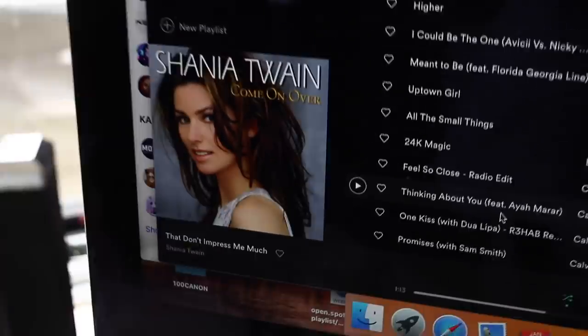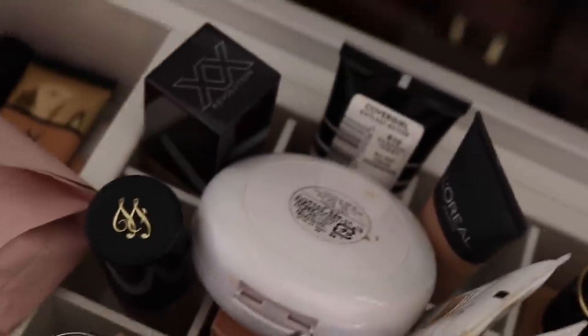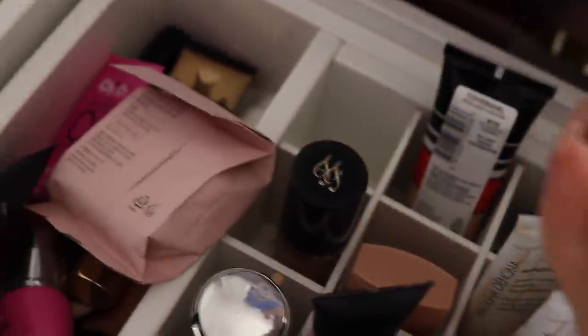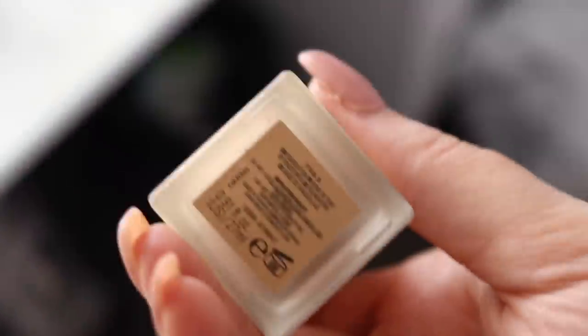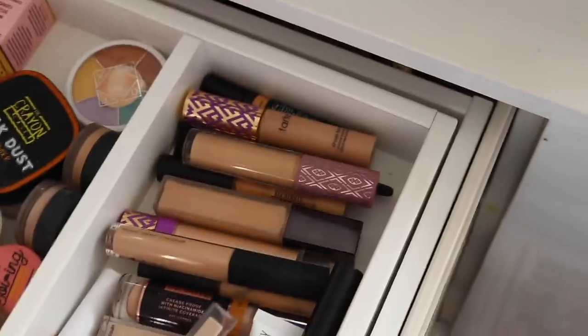Oh my god, banger! Right at the back here for foundation — okay, that's a tinted moisturizer, so I'm not going to choose that. We'll go for this — that color looks pretty good. This is the Revolution XX foundation; I did a full first impression on this which I'll link below.